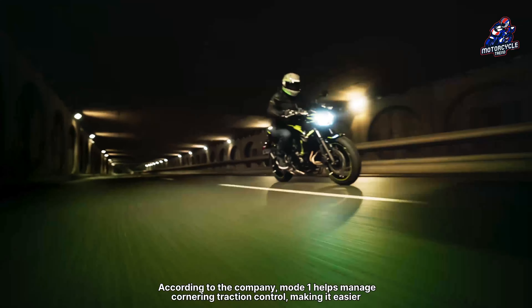The engine is a liquid-cooled 649cc parallel twin, capable of producing a maximum power of up to 50.2 kilowatts (68 HP) at 8,000 revolutions per minute, and 64 Nm of torque at 6,700 revolutions per minute. The gearbox is 6-speed and has an assist and slipper clutch.